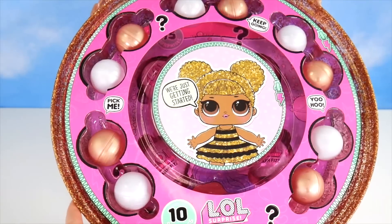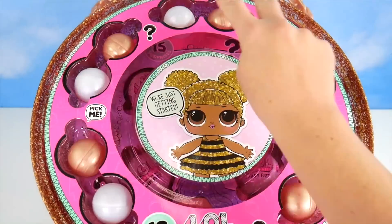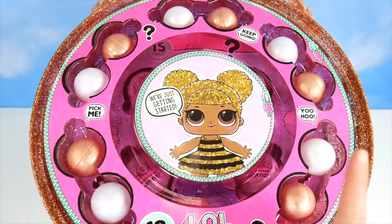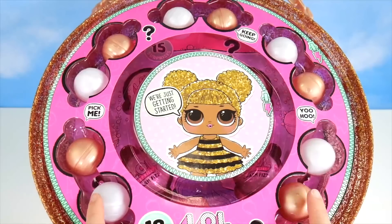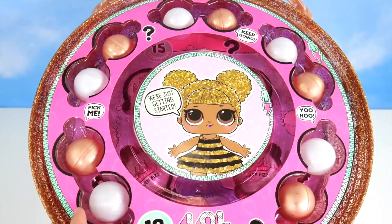Oh my goodness! Ten surprises — count them: two, four, six, eight, ten. We're just getting started, says Queen Bee. Let's check out some fun accessory surprises.